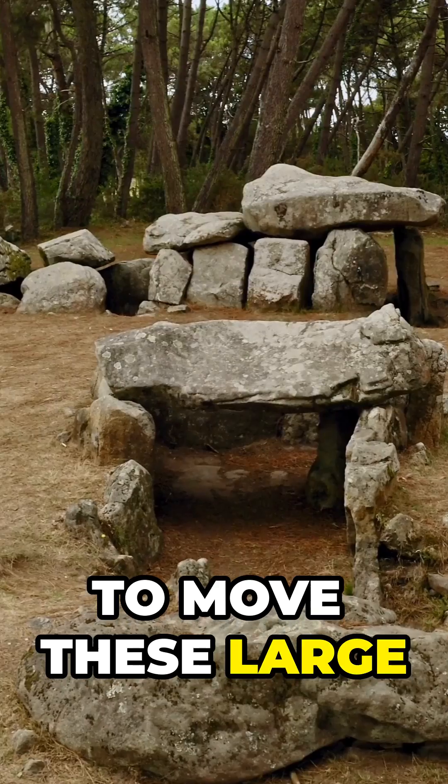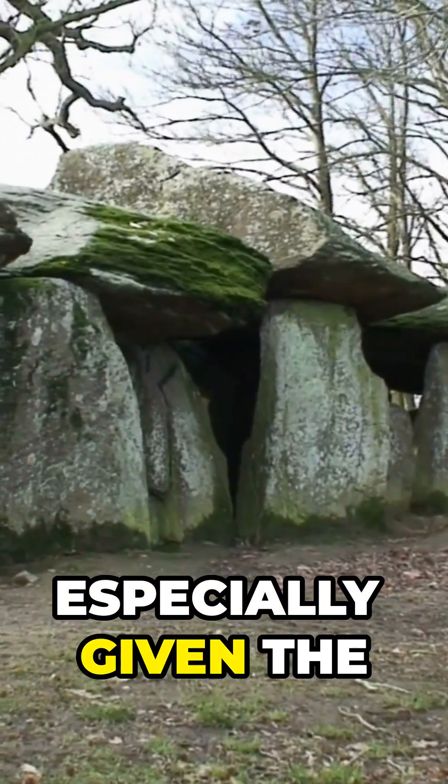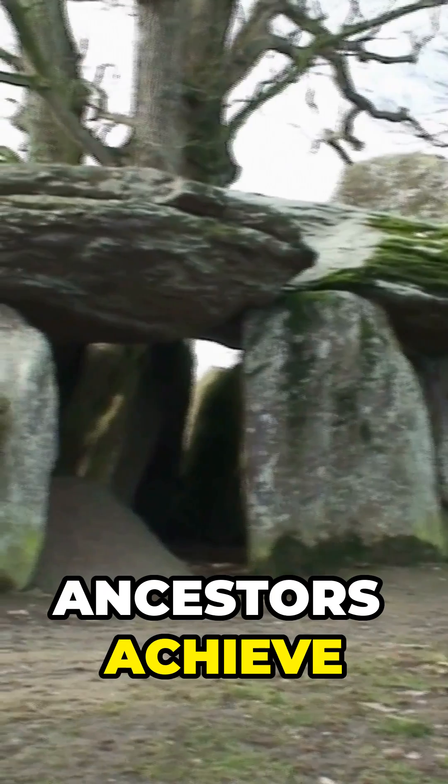The effort required to move these large stones is baffling, especially given the Neolithic tools available. How did our ancestors achieve such feats with limited technology? What are we missing?